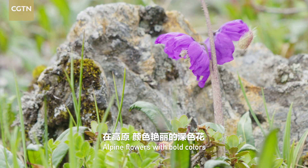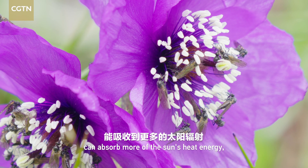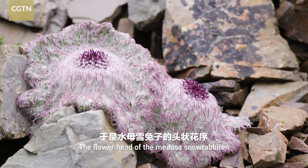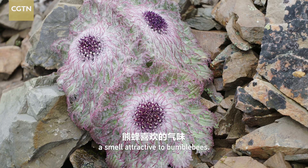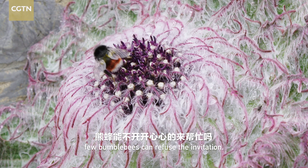Alpine flowers with bold colors can absorb more of the sun's heat energy and grab the attention of insects from afar. The flower head of the Medusa snow rabbiton has thus evolved to take on a bluish purple color. But this is not enough — Medusa snow rabbiton can also send a smell attractive to bumblebees. Faced with such thoughtful preparations, few bumblebees can refuse the invitation.